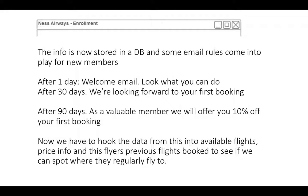We also need to hook up the data into the responses and available flights, the inventory, the price information, and look at flyers' previous behavior — flights they've booked, destinations they've visited, offers they've looked at — to start building up a picture in our data model that might improve the way we're marketing and how it's targeted.